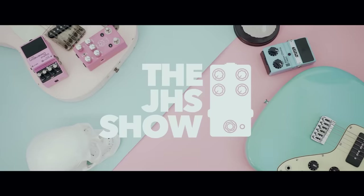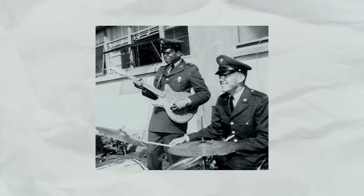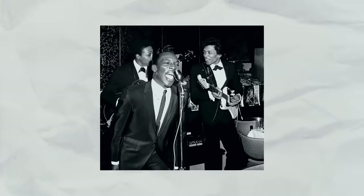Hendrix was born Johnny Allen Hendrix on November 27th of 1942 and he died September 18th of 1970. He started playing guitar at the age of 15 and he's from Seattle, Washington. He goes into the military, is discharged, and then begins playing gigs. He gets on what's called the Chitlin circuit in the south and plays with a lot of R&B and soul bands. A lot of people think Hendrix is English — he's American, playing the R&B circuit.